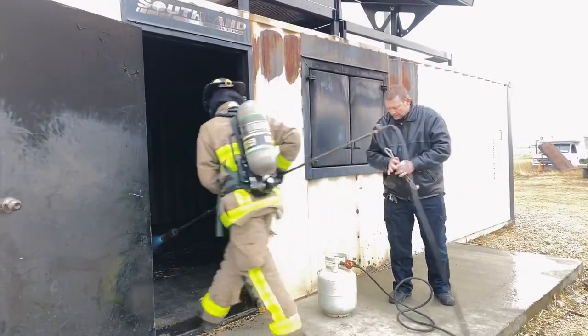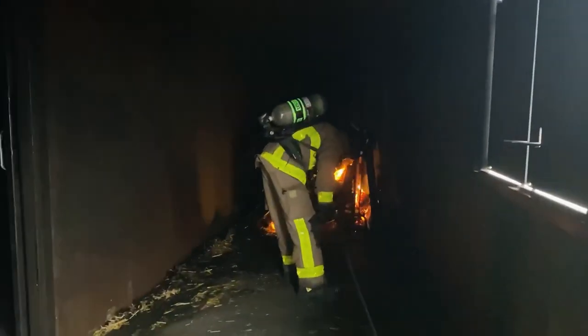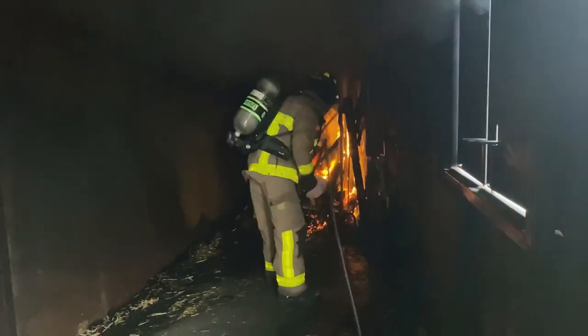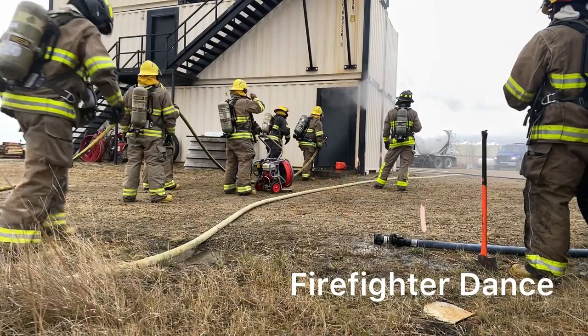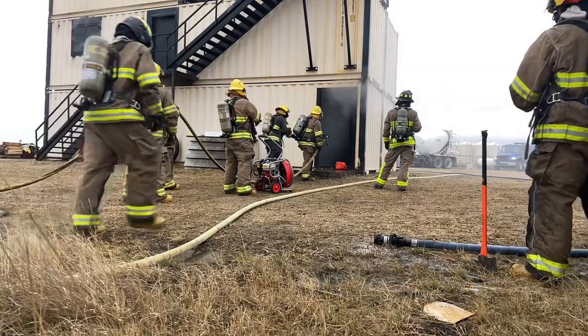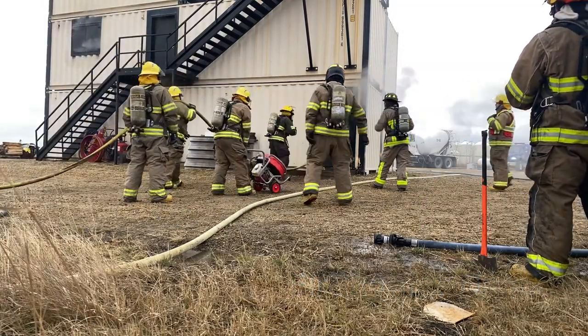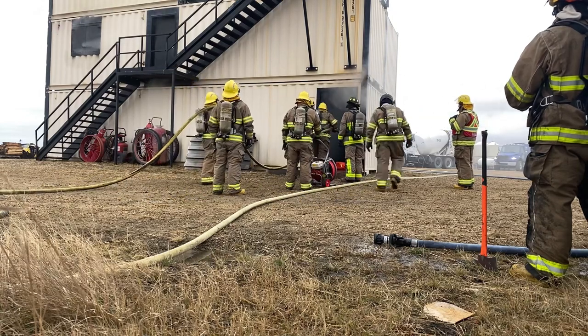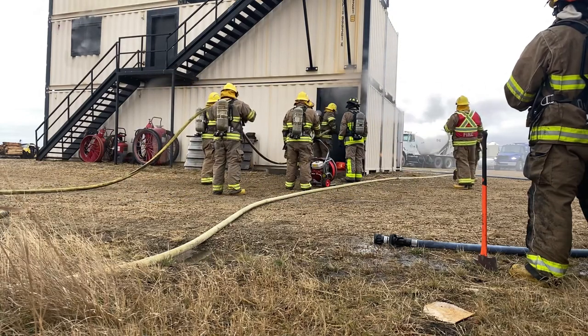Let's get one thing straight — wildland and structural firefighting are two different things. Wildland sounds just like what it is: grass, trees, forest fires. It's generally seasonal and they use different equipment as opposed to structural firefighting, which usually deals with buildings. Structural firefighting can be volunteer or full-time and it's all year.